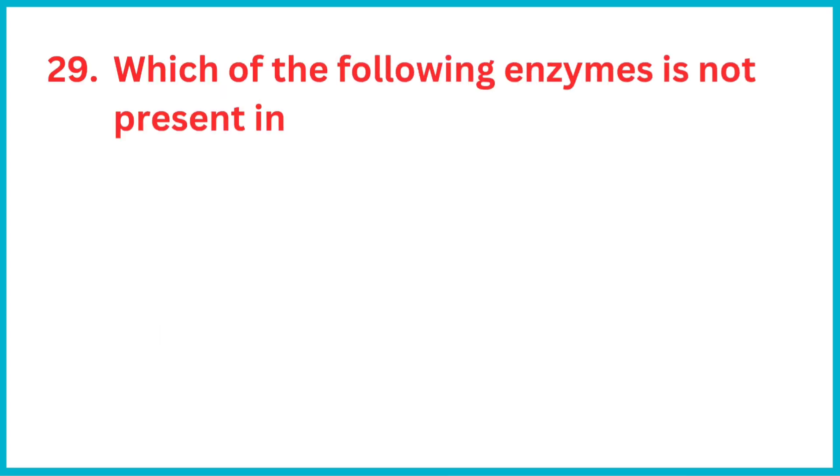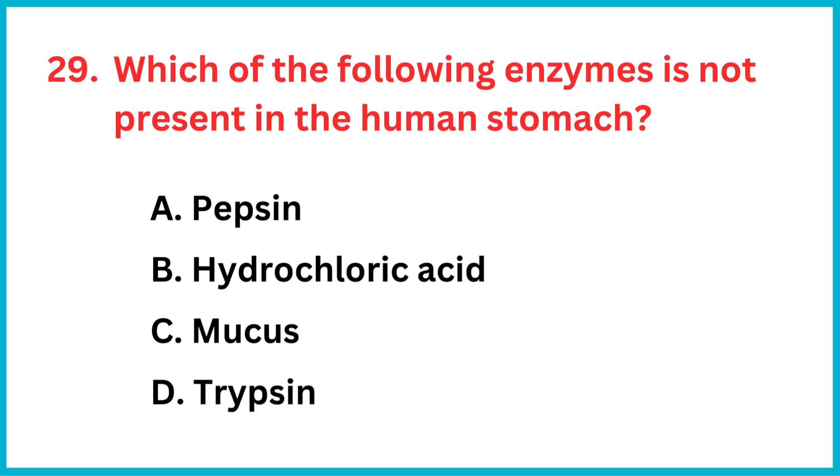Which of the following enzymes is not present in the human stomach? The correct answer is option D, trypsin.